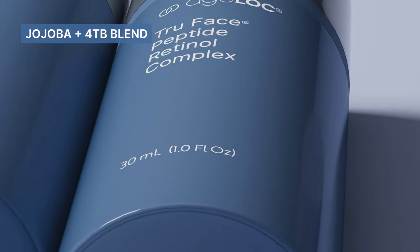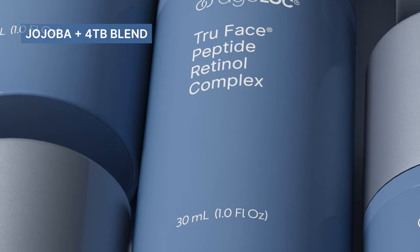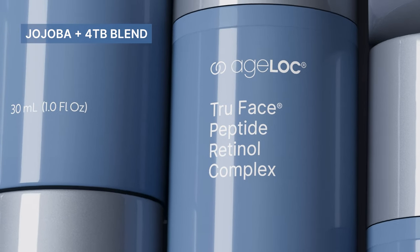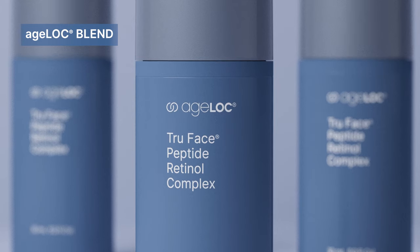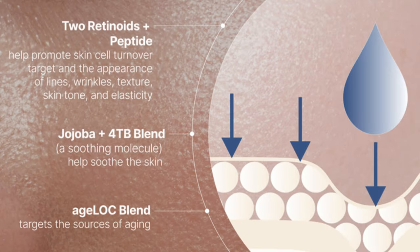And finally, this multi-tasker is enriched with an ultra-gentle jojoba and 4TP blend that helps soothe and hydrate for calming skin relief, further mitigating the unwanted effects of retinol. We also incorporated our proprietary Agelok blend, which targets the sources of aging to help maintain a youthful, vibrant appearance.